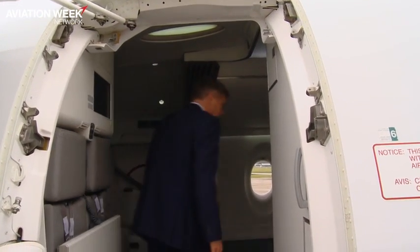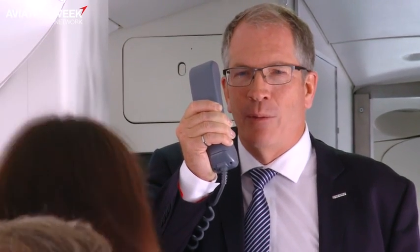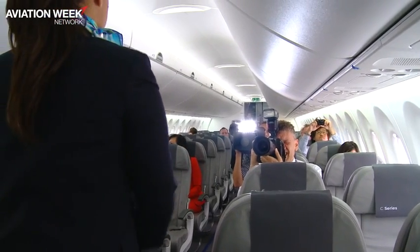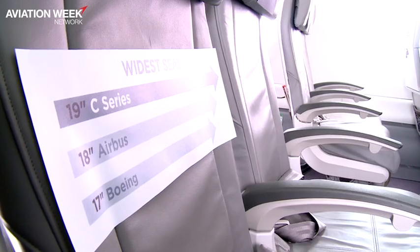Let's take a look inside with C-Series Program Manager Bob Duer. Welcome on the C-Series. We're doing a demo flight out of London today at Farnborough Airport — a special day for us. I'll talk about a few features of the aircraft. The first thing you're going to notice when passengers walk on board is actually the larger space they have in the cabin.